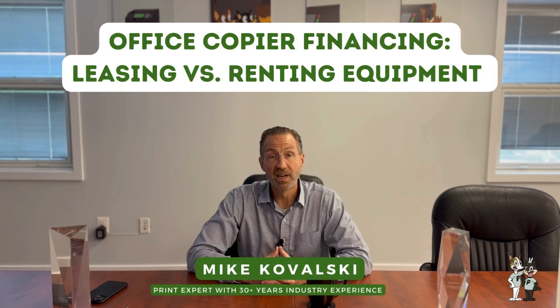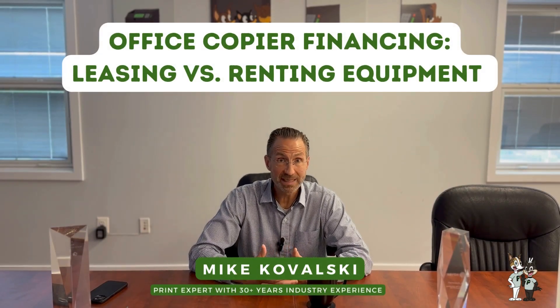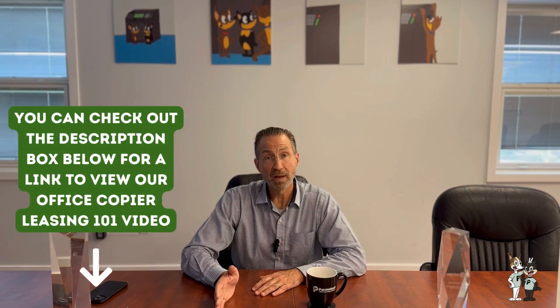Hi, Mike with Parmatech here. Today we're going to talk about the difference between renting and leasing copies. Last time we talked about leasing and the various options available. If you haven't checked out the video yet, please do check it out. It contains some information that you might want to consider when making a decision.